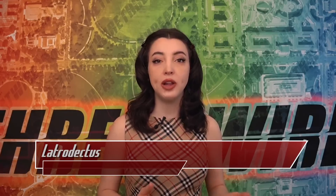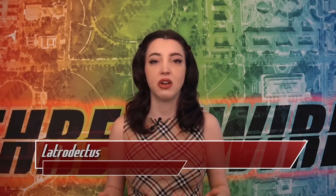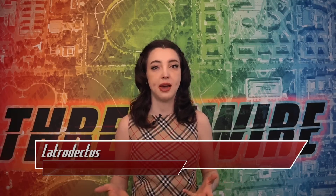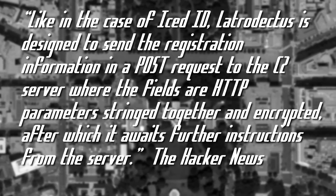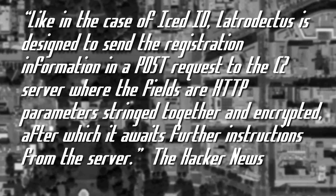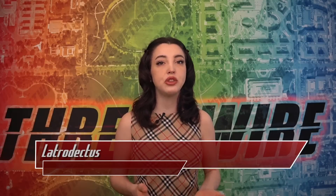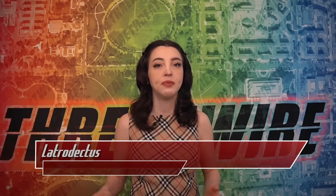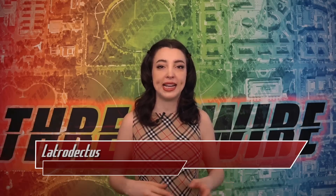The initial malicious script collects relevant information about the system, including present API functions, debuggers, OS info, and processes running. It will attempt to install itself if not present, set an auto-run key, and create persistence on the system. Like IcedID, Latrodectus is designed to send registration information in a POST request to the C2 server, where the fields are HTTP parameters stringed together and encrypted, after which it awaits further instructions. Similarities to IcedID include C2 hosts, sharing known jump boxes, and connecting to known IcedID backend infrastructure.